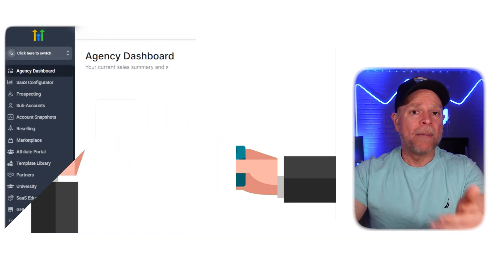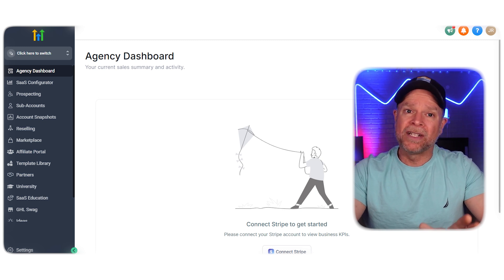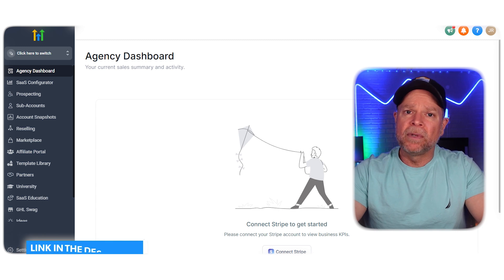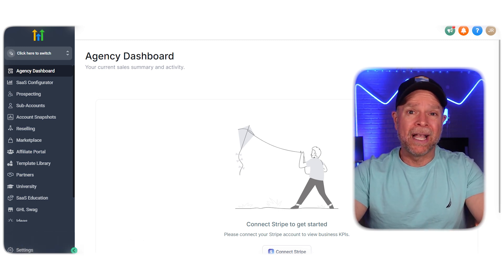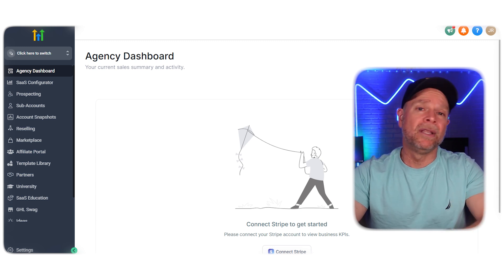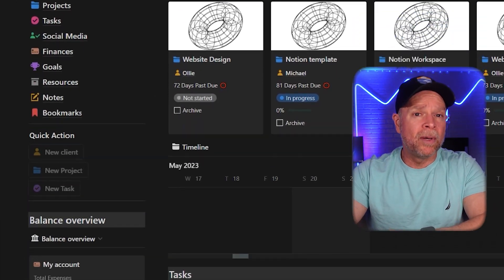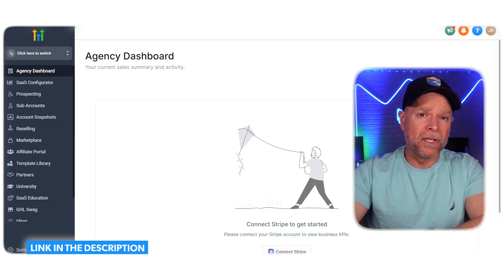And that's it. These easy steps should help fix the issue of your free trial sign-up cards getting declined on GoHighLevel. Remember, if you use my affiliate link in the description below, you're going to get a 30-day free trial instead of the usual 14 days. Plus, you're going to gain access to my GoHighLevel Jumpstart course, and you're going to receive over $900 worth of premium Notion templates, all for free. Just click the link below to get started and claim your bonuses.